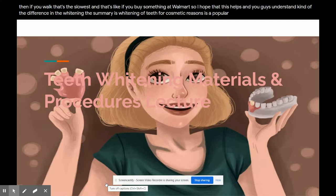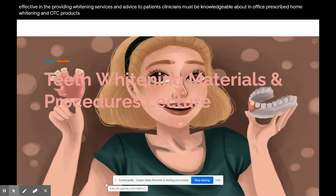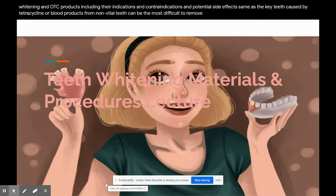Summary: whitening of teeth for cosmetic reasons is a popular aspect of cosmetic dentistry. To be effective in providing whitening services and advice to patients, clinicians must be knowledgeable about in-office, prescribed home whitening, and OTC products, including their indications, contraindications, and potential side effects. Staining caused by tetracycline or blood products from non-vital teeth can be the most difficult to remove. Patients need to be advised of potential limitations of treatment and other pros and cons before providing informed consent. Dental assistants and hygienists are important team members in providing these popular cosmetic procedures.